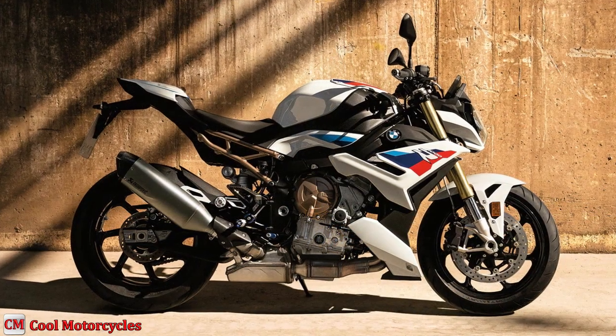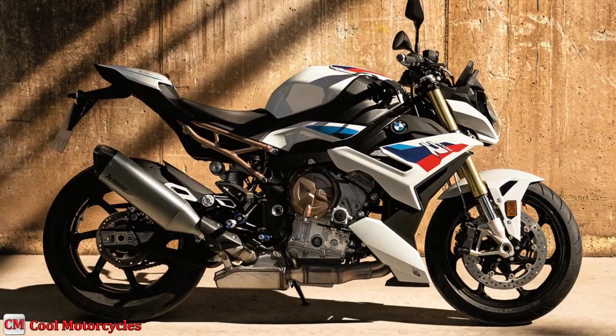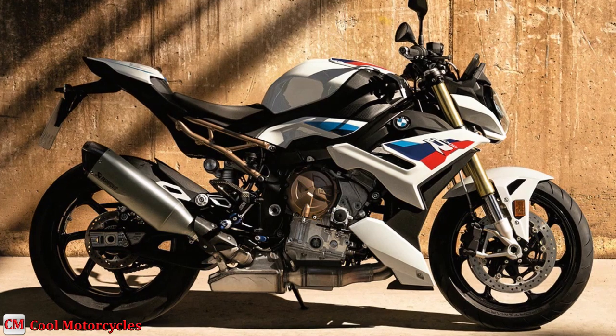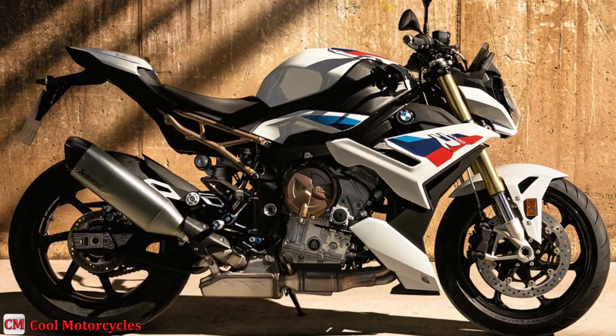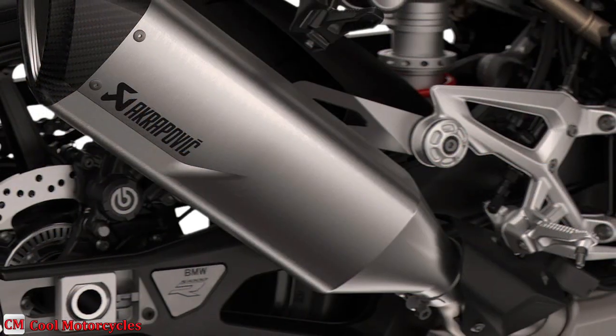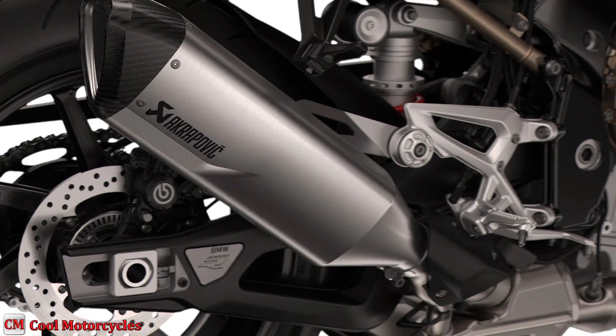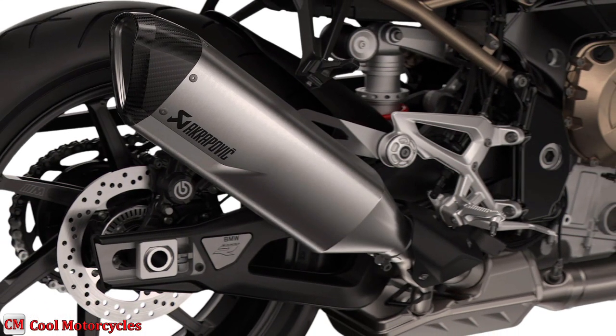Brembo calipers bring the stopping power. Radially mounted four-piston calipers clamp onto 320 mm discs in the front progressively and powerfully, providing all the stopping power. A single-piston caliper works with a 220 mm disc in the rear, great for low-speed riding or line correction.